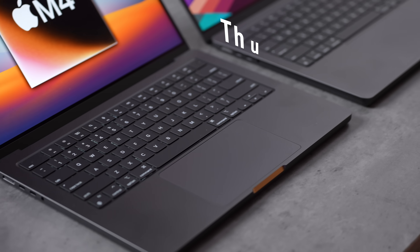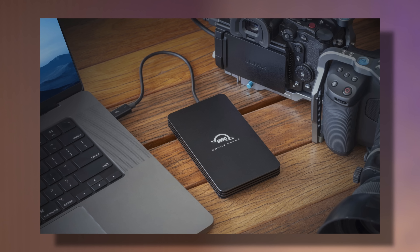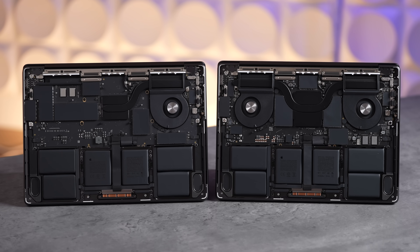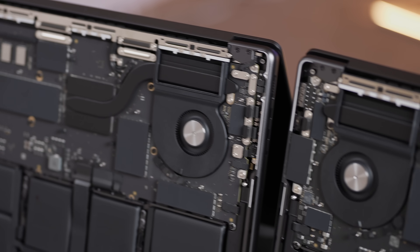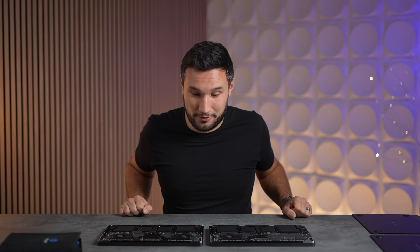The port layout and display support are the same this year, but the M4 Pro has Thunderbolt 5 ports which are about three times faster — though that only matters if you're hooking up to brand-new high-power docks or very expensive SSDs. Under the covers, the M4 has a single fan compared to dual fans on the M4 Pro, and the heat block over the chip is much larger with bigger heat pipes.